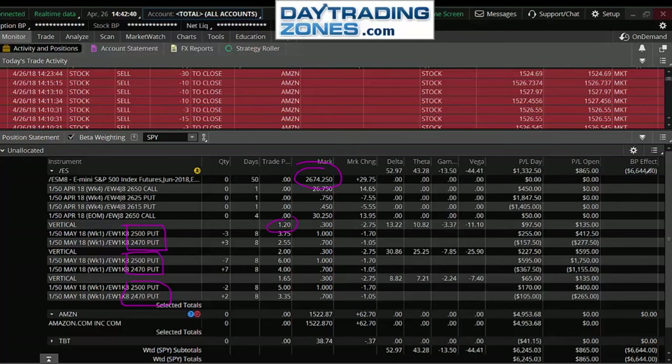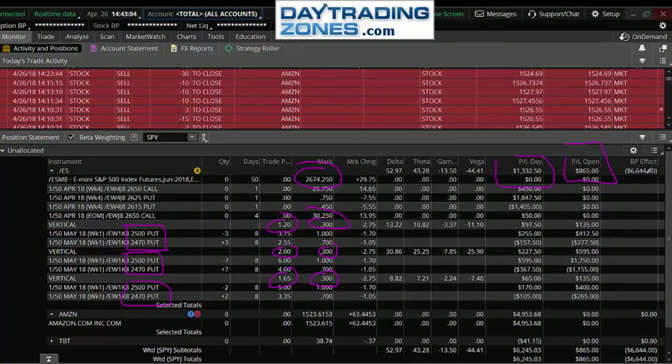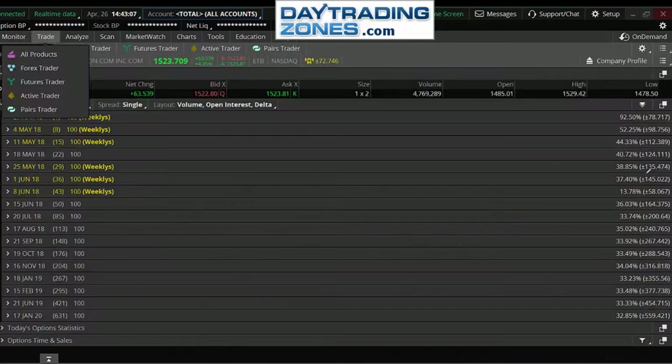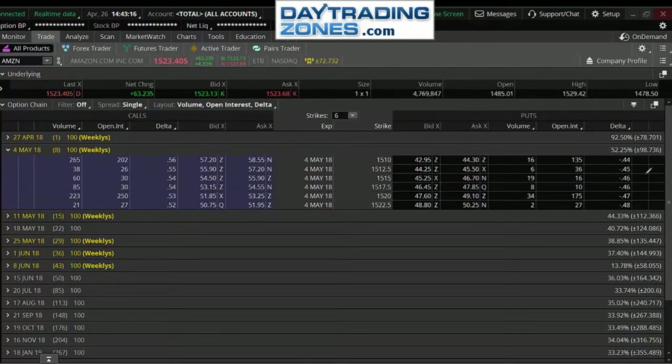Yesterday when the market went down a lot, this spread was at 30 cents. Two days ago I sold more — it was at two dollars, now it's 30 cents. Those are predictable sources of income. I'm making money right now at the 2500 puts. If I look at the options chain, what is the Delta of the 2500 puts? You're going to see the probability of success. Those are eight days out.